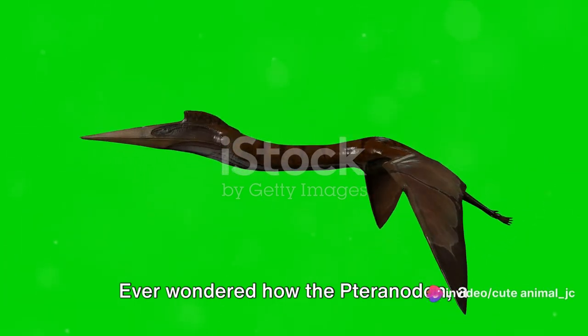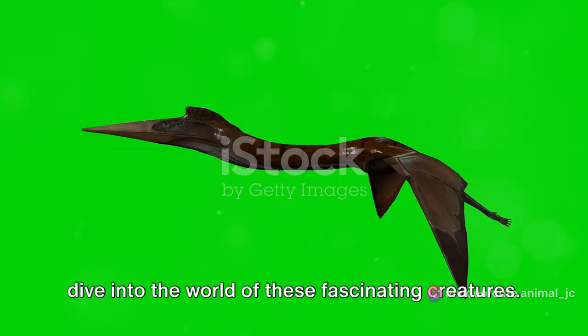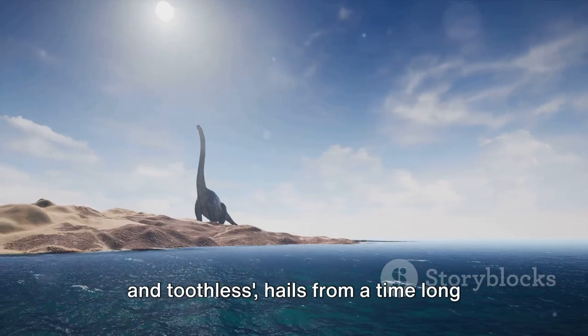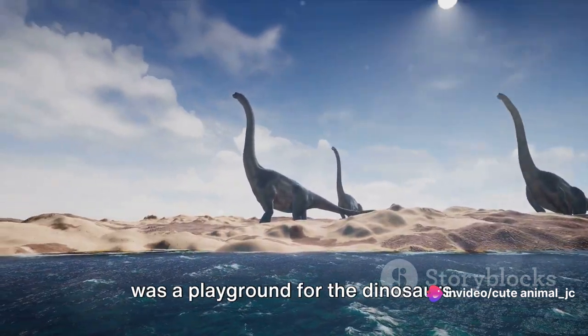Ever wondered how the Pteranodon, a flying reptile from the Mesozoic era, evolved to adapt to its environment? Let's dive into the world of these fascinating creatures. The Pteranodon, a name that means winged and toothless, hails from a time long gone — the Mesozoic era — an age when Earth was a playground for the dinosaurs.